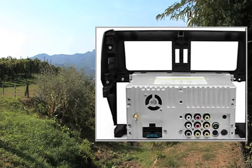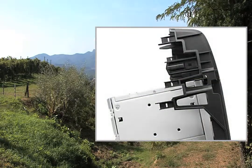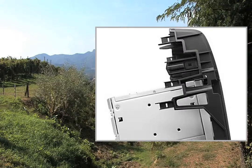GPS processor: SiRF Atlas 4. GPS card slot: TF card. Supported maps: Finine, Ego, TomTom, Garmin, Cijic.